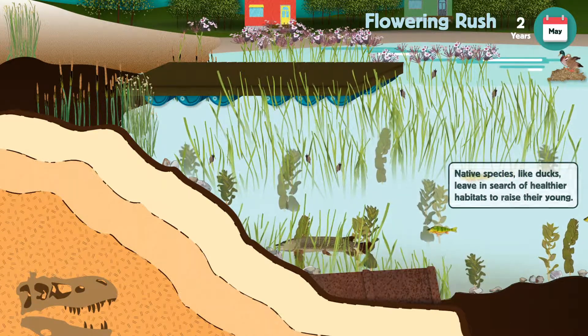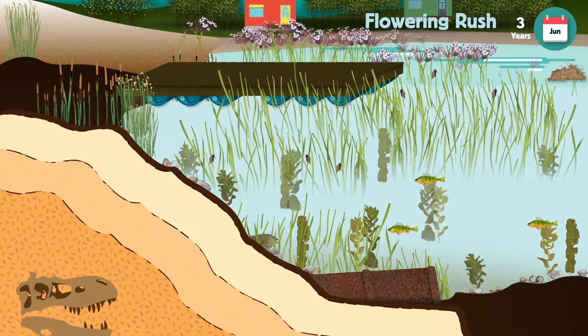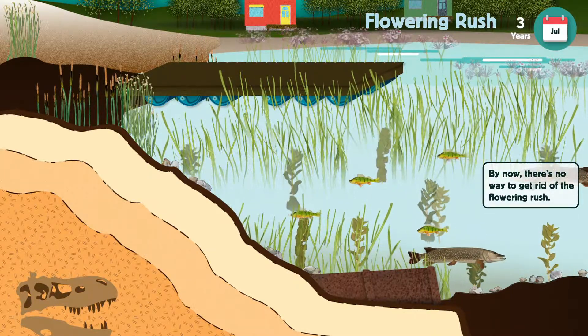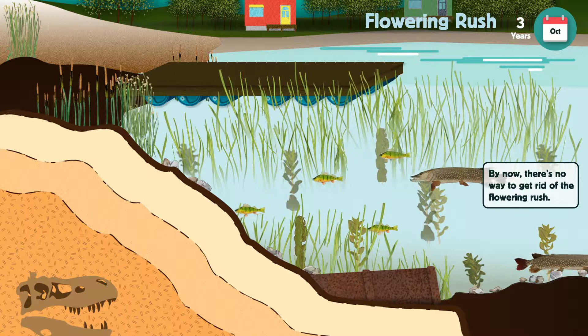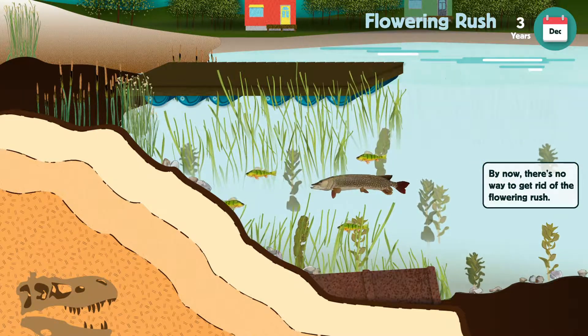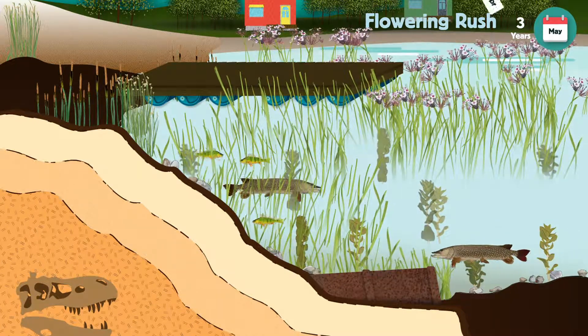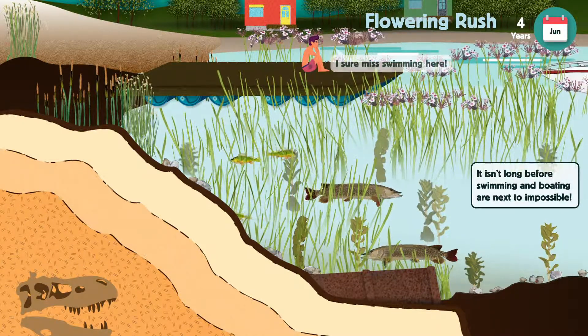Once flowering rush has become established in a waterway, it is very difficult to get rid of. After just a few years, flowering rush can take over entire shorelines, taking away recreational opportunities from people who love to spend their time at the lake.